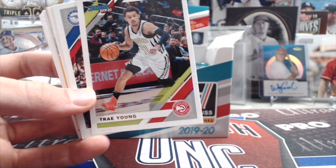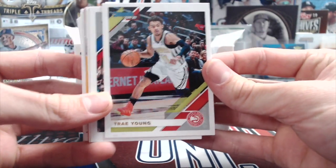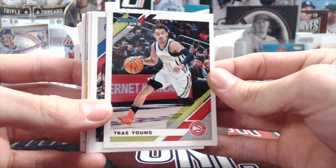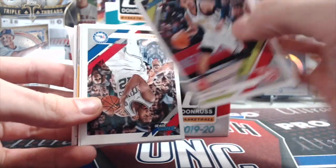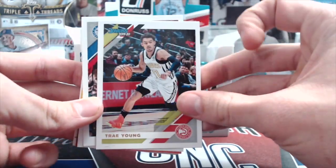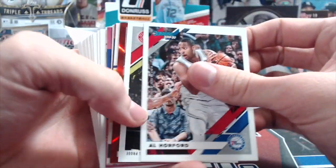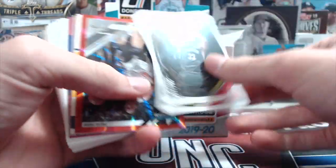The base design looks really nice. I like it. The backs of the cards are similar to football and baseball — same design. Blowout does have them at $185 a box.